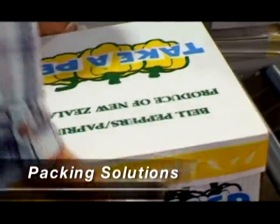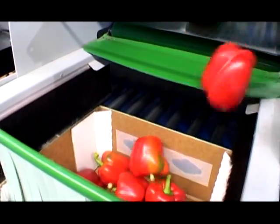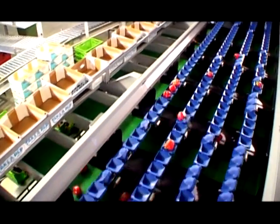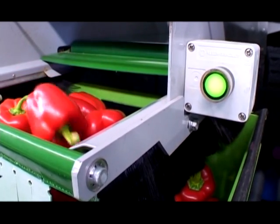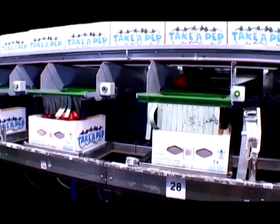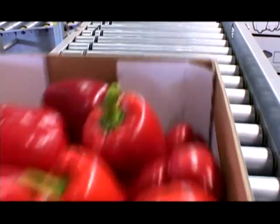Packing solutions. A wide variety of Compaq packing systems are available for fruit and vegetables. These start from simple hand placement systems through to fully automated carton filling systems. A range of loose carton filling solutions and tools are available for bell peppers to reduce packing costs and improve packing efficiencies. Ask your Compaq representative for the solutions to best suit your requirements.